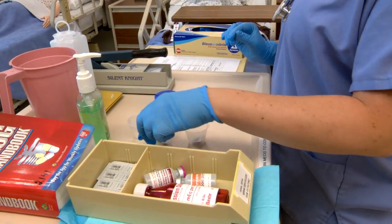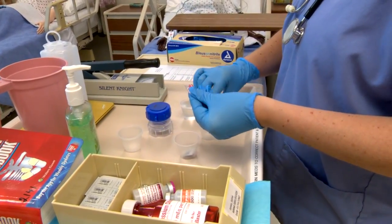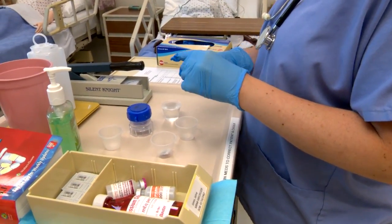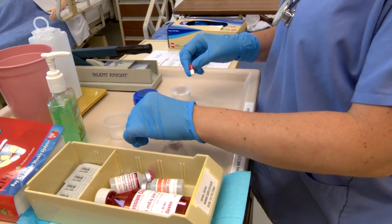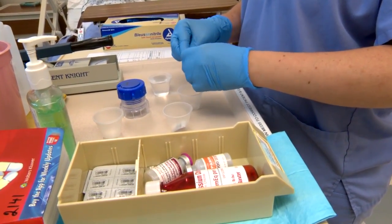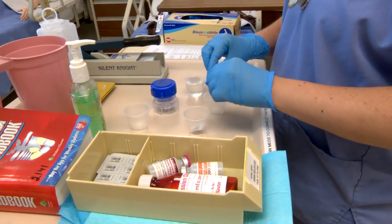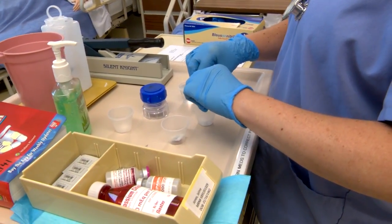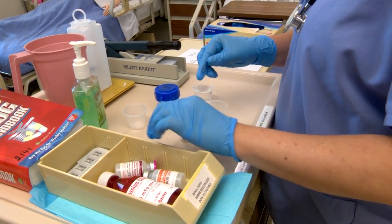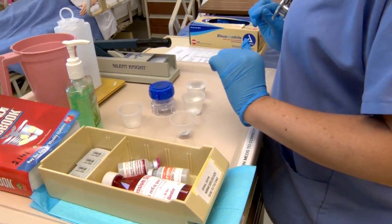My next medication is erythromycin 250 mg capsule. Since this is a capsule, we can't crush it, but we're going to go ahead and open the capsule and put the powder inside of the med cup. Prior to doing all this, I did check all my medications — I know the reason, the side effects, and any nursing implications that I might need to be concerned about prior to administering the medication.